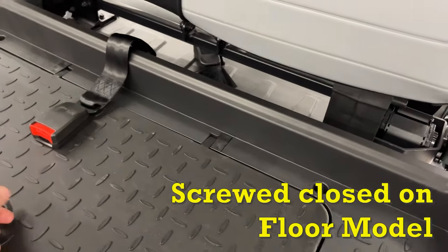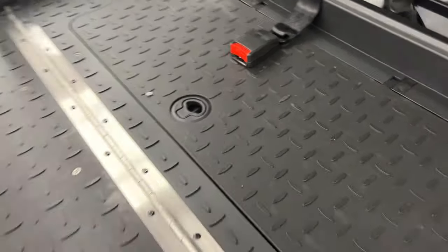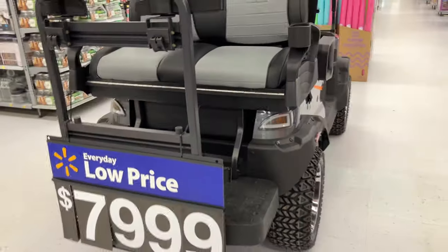It's got seat belts both front and rear. And if you open this up, it looks like it's locked, but there's a cooler in there. Pretty legit.